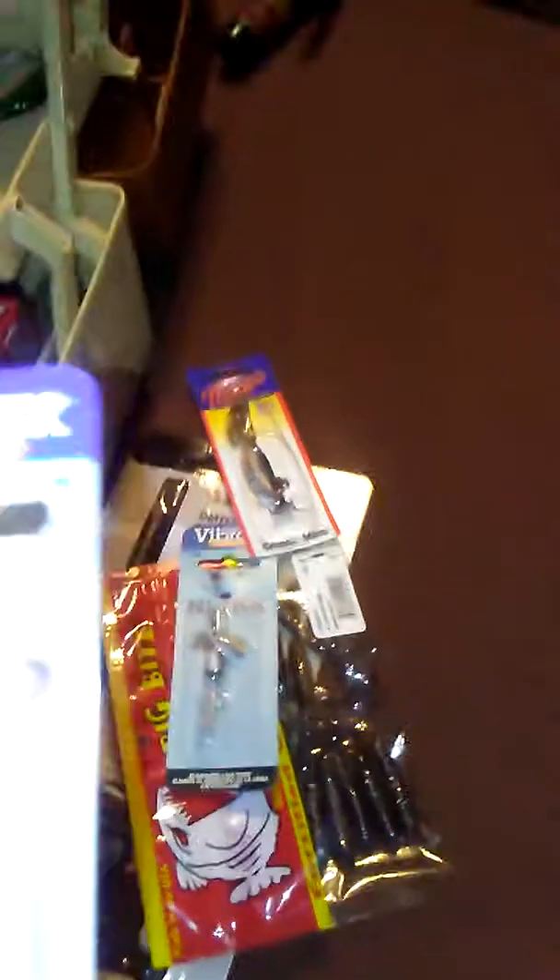This is a shopping haul from Gander Mountain — two different Gander Mountains, because the stores are closing. I figured I better go and shop. I got a Blue Fox; I'm not sure exactly what it is but it's a gold one. We'll open a couple of them and put them away tonight.